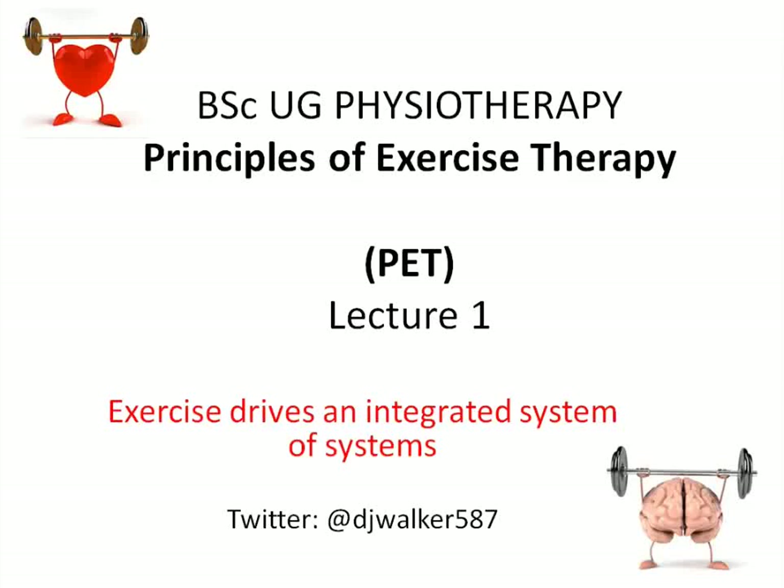Hello and welcome to the first lecture on our module Principles of Exercise Therapy, or PET. The first lecture is about exercise driving an integrated system of systems. That's me, Dale Walker. You can reach me on Twitter at DJWalker587.